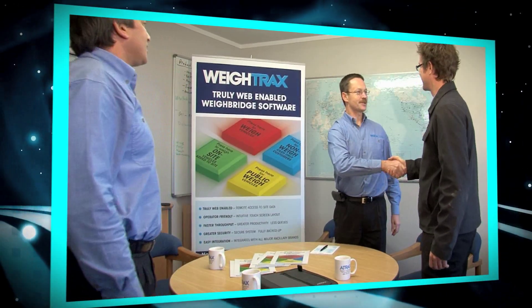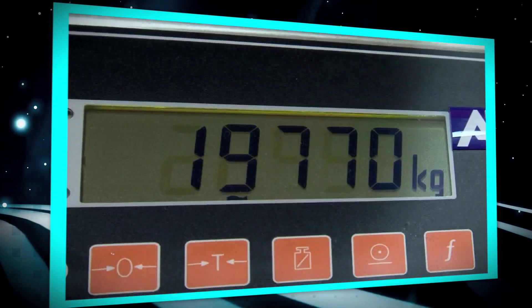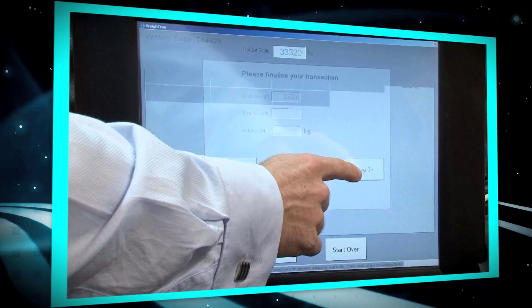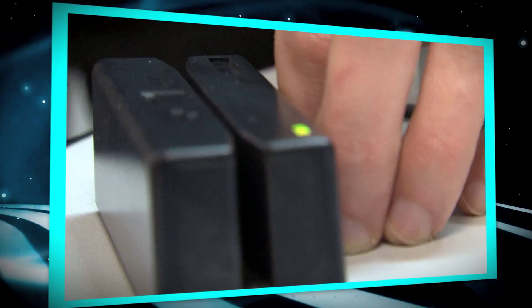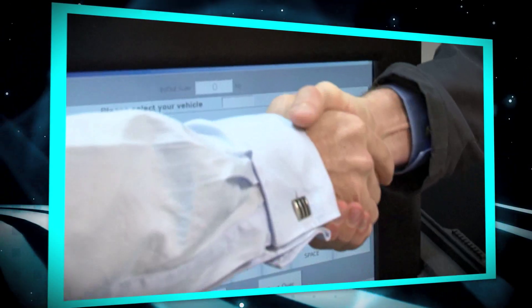And as an added bonus, Weytrax is very affordable. The computer hardware is an industry standard Windows PC with touch screen. There's a minimal cost recovery installation and setup charge, and a modest monthly license fee. All in all, the package represents exceptional value.